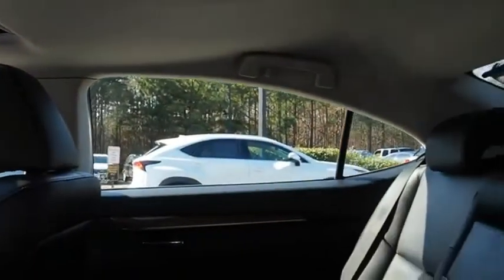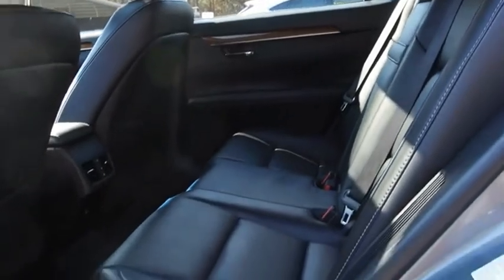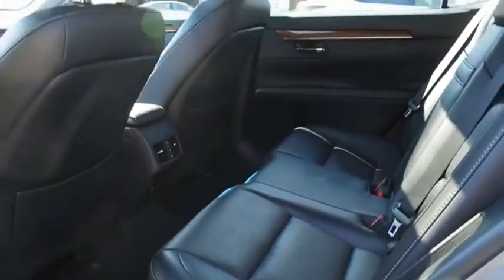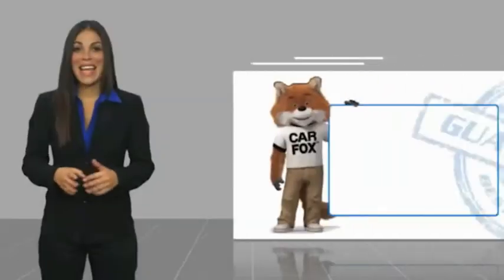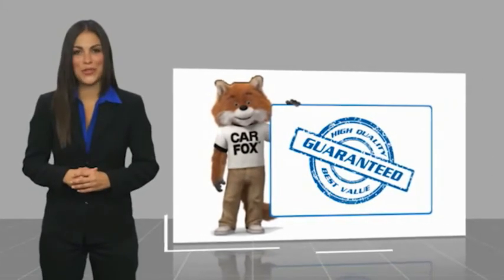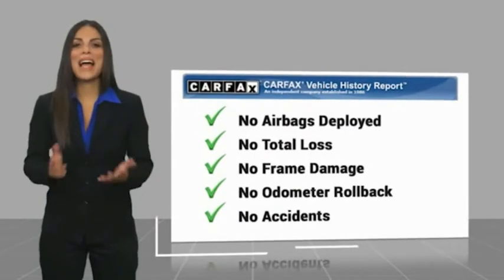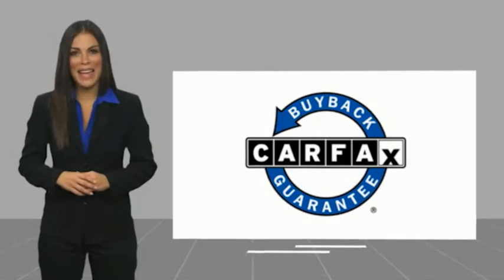Come see the car for yourself. Here's another high-quality vehicle with a Carfax vehicle history report. Be sure to find a complimentary copy of this report online or contact the dealership. This vehicle qualifies for the Carfax buyback guarantee.